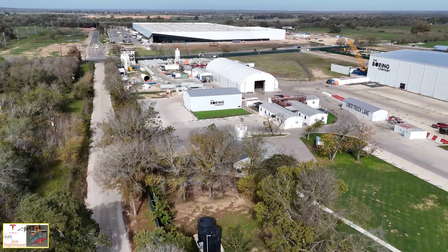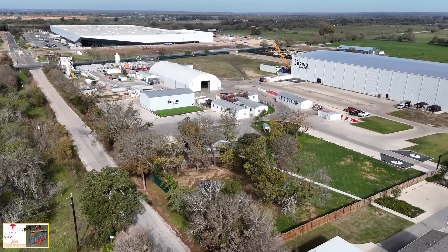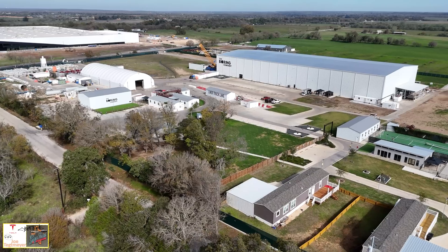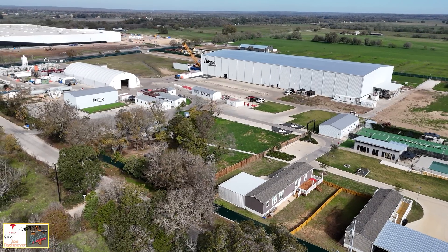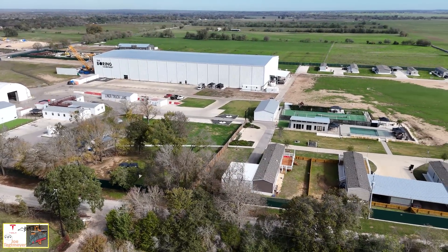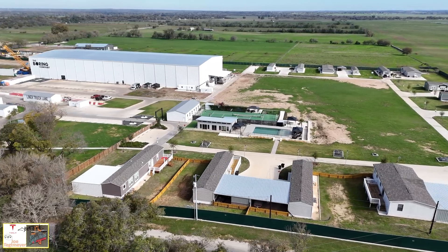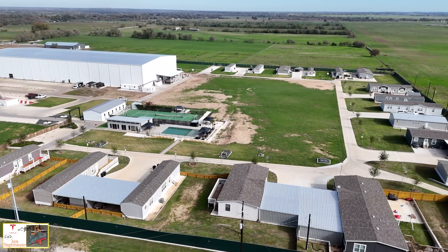As I pull away, this reveals more of the site. You can see many of the buildings with the Boring Company logo, the Liner Truck Lane with that red and white striped trench, and the overall facility layout. On the right-hand side of the screen, you can see the recreation area with the swimming pool, some awnings and pagodas, a sports court, and some gymnasiums.